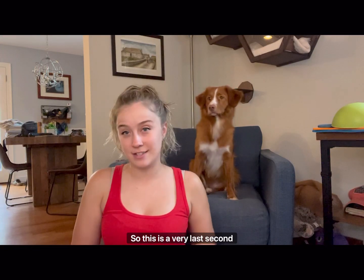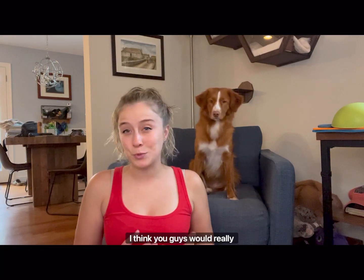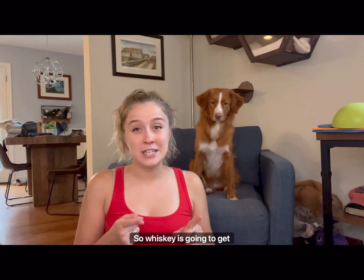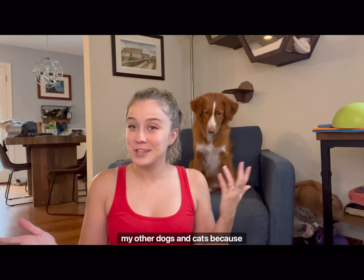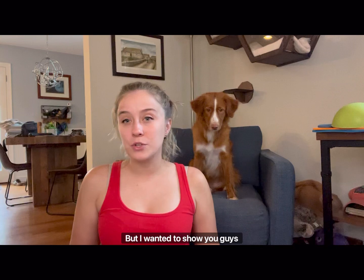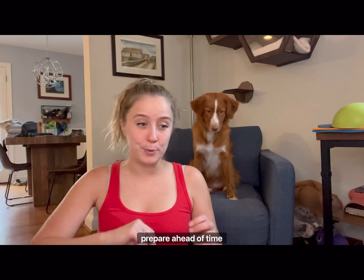Hi everybody. So this is a very last-second video, but I think you guys would really benefit from it. Whiskey is going to get spayed tomorrow, and this is a little Whiskey. You might see appearances of my other dogs and cats because they're right here. But I wanted to show you guys all the things that I'm doing to prepare ahead of time for her spay.